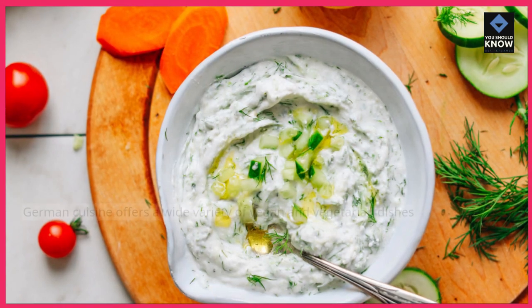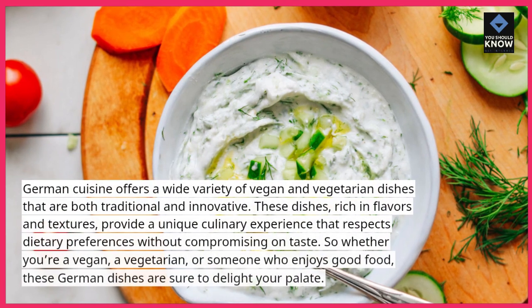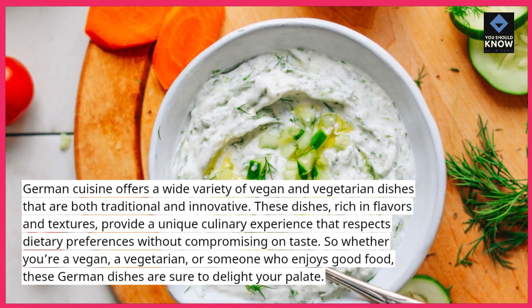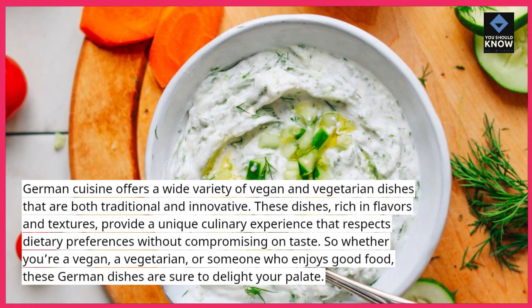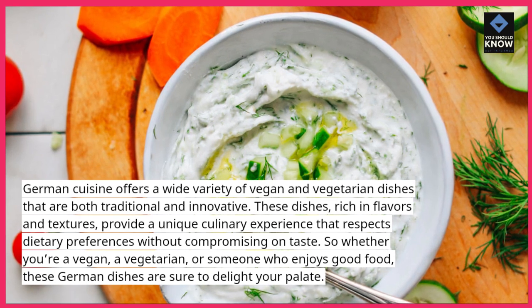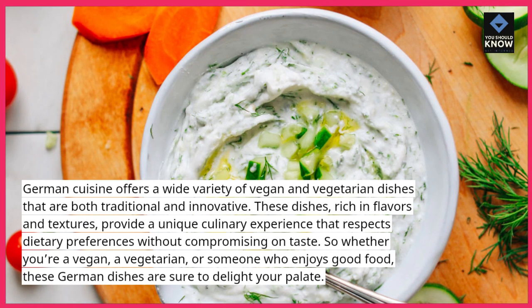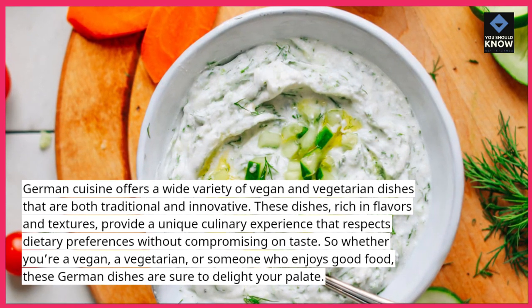German cuisine offers a wide variety of vegan and vegetarian dishes that are both traditional and innovative. These dishes, rich in flavors and textures, provide a unique culinary experience that respects dietary preferences without compromising on taste. So whether you're a vegan, a vegetarian, or someone who enjoys good food, these German dishes are sure to delight your palate.